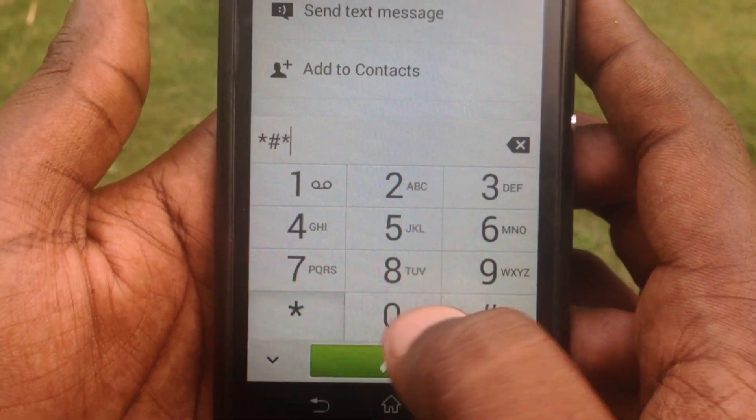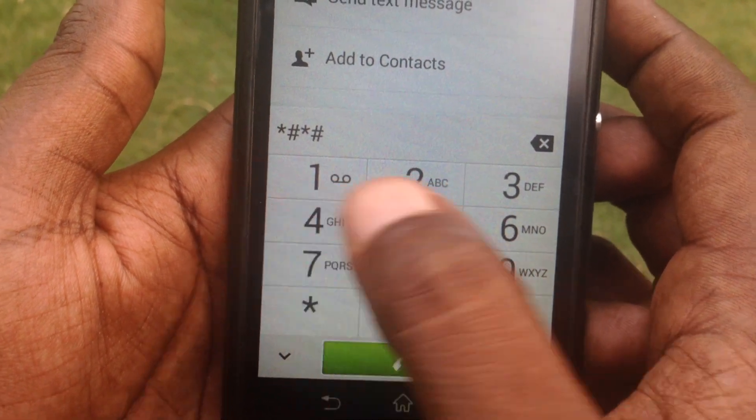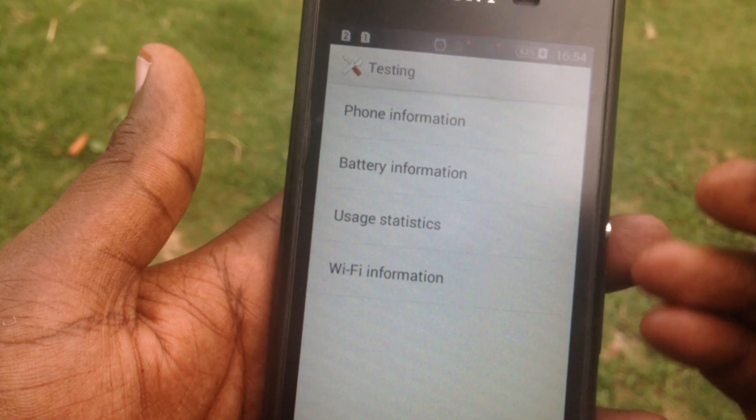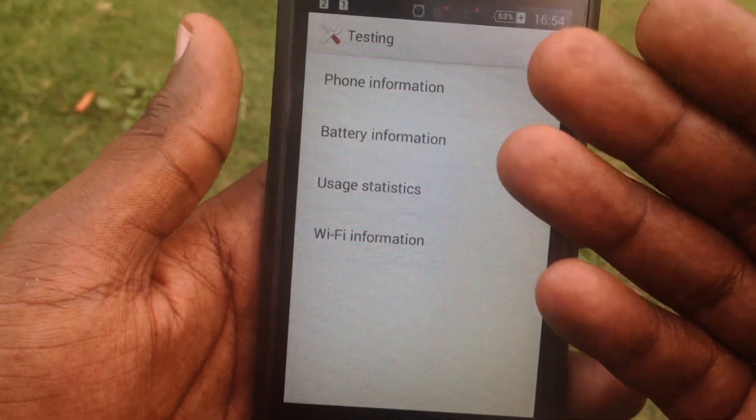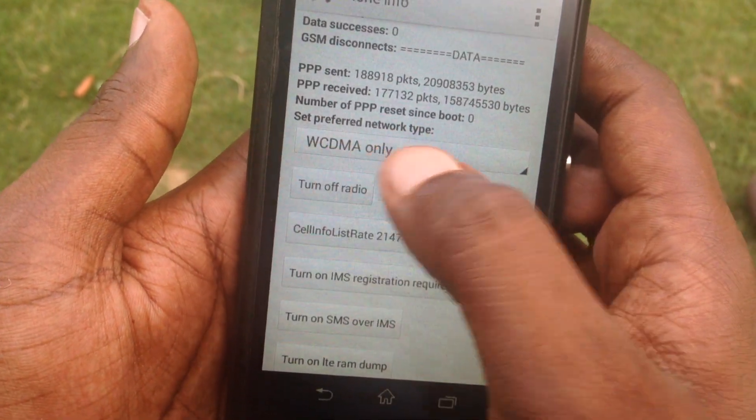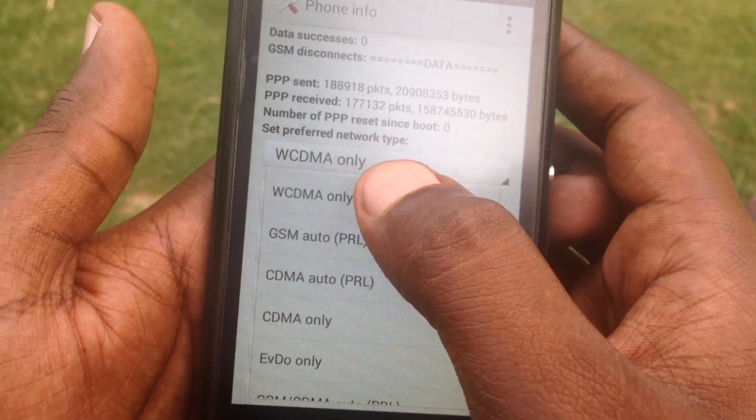Now let me check another system on this phone. Dial *#*#4636#*#* to get all the information and settings. Go to Phone Information — you can see it's currently set to WCDMA only.